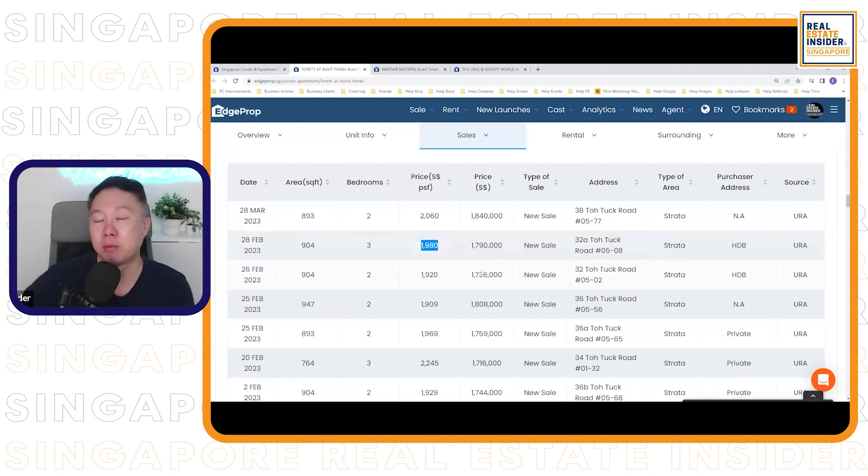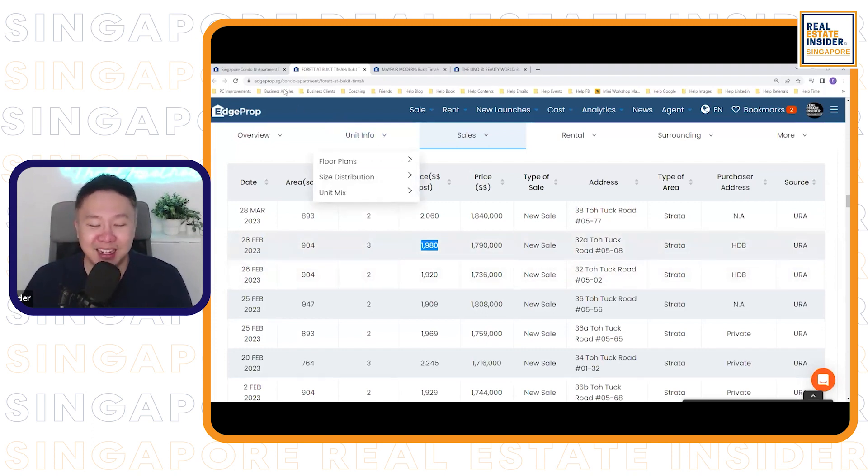In terms of price points, Forad cannot price like The Linq, because The Linq is practically at the MRT doorstep. And can they price as high as The Reserve Residences at $2,500 psf onwards? Probably not. But for anyone who wants to participate in the Beauty World transformation and enjoy the area's vibrancy, exploring a little further out won't break your bank. At $2,000 per square foot back in 2018–2019 it seemed high, but looking back now — isn't it very cheap?